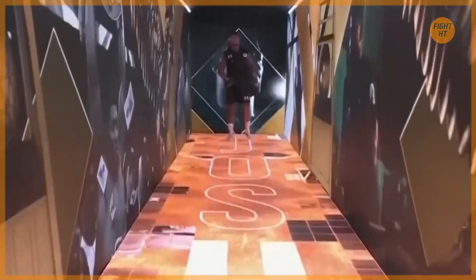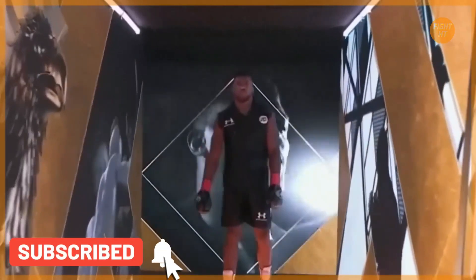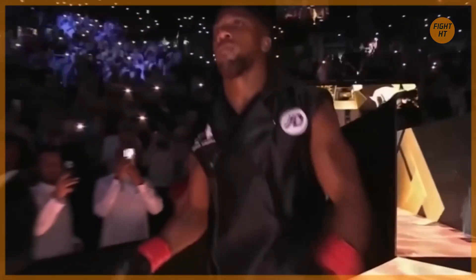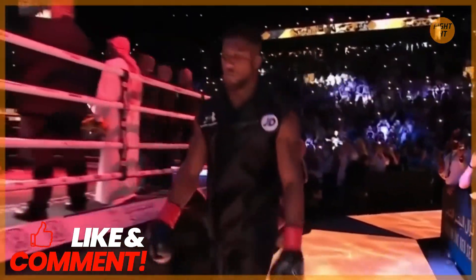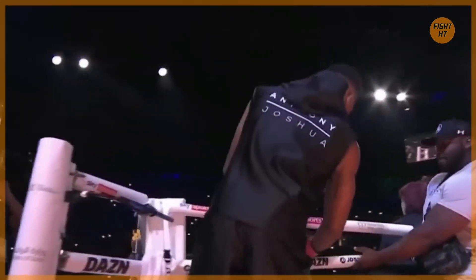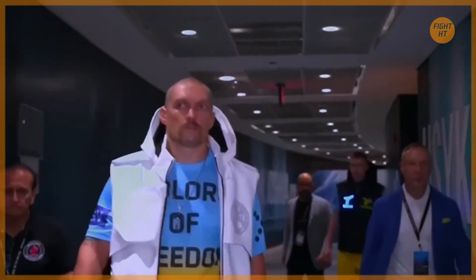Introducing first, fighting out of the red corner, with his head trainer, former world champion Robert Garcia, wearing black. Officially weighing in at 110.9 kilos or 254 and a half pounds. Two defeats, and he is the fighting pride of London, England and the United Kingdom — the former two-time heavyweight champion of the world, AJ, Anthony Joshua.